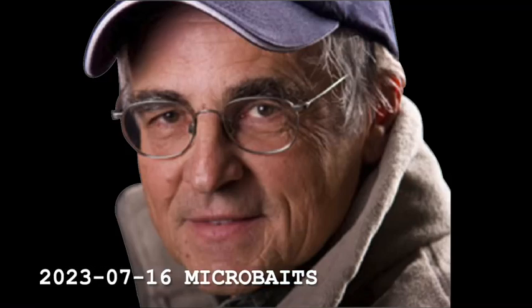Hi folks, this is Don Meisner with the North Country Fishing Report. I want to tell you the story of a tiny lure — a tiny lure that could.